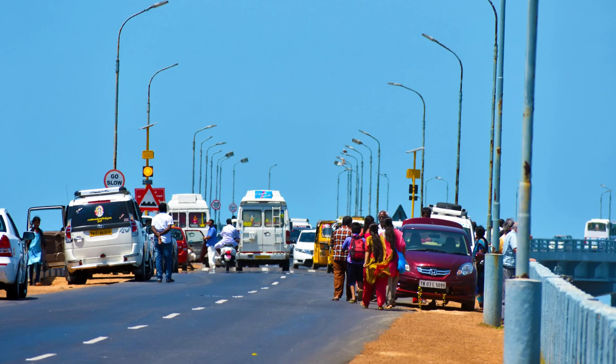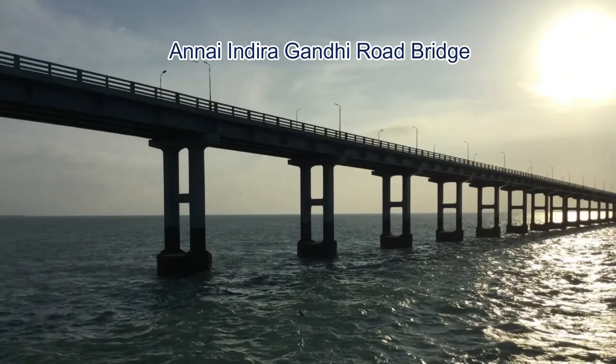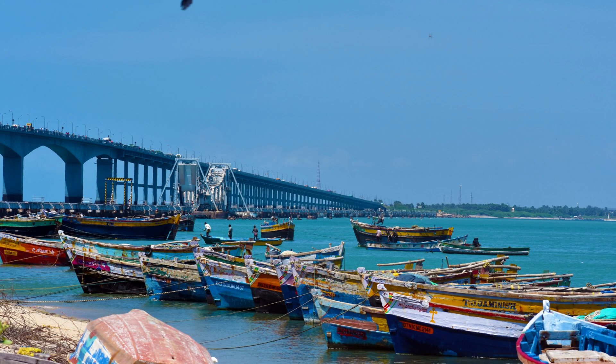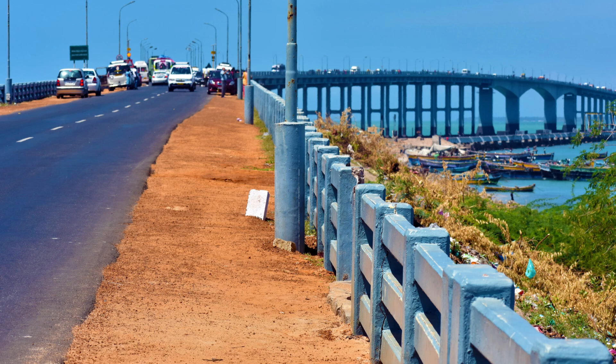Apart from the railway bridge, there is also a road bridge that connects Rameshwaram to the mainland. Officially called the Annai Indira Gandhi Road Bridge, it was opened in 1988 and runs parallel to the railway bridge. It is about 2.3 kilometers long and is part of National Highway 87. It offers breathtaking views of the ocean, fishing boats, and the railway bridge below.